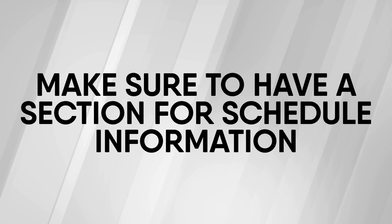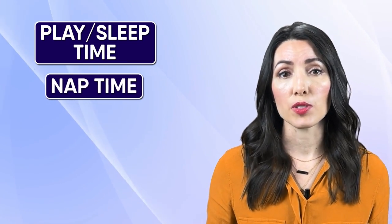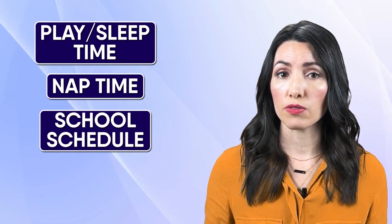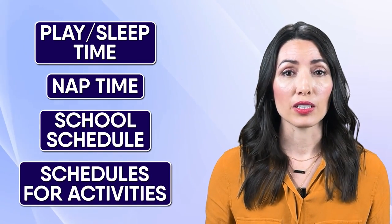Next, make sure to have a section for schedule information. This is where you will write out any particular schedules — for example, a child's eat, play, sleep time, maybe nap times or when you generally have lunch. This would also include school schedules or schedules for activities. Make sure to also include the school's calendar information for the entire school year so that your nanny is aware of any upcoming breaks or days off school.